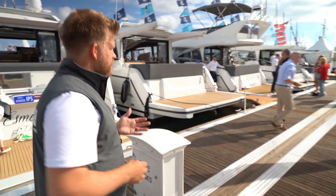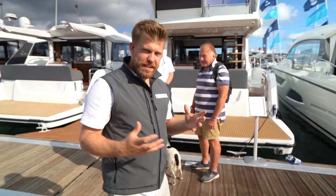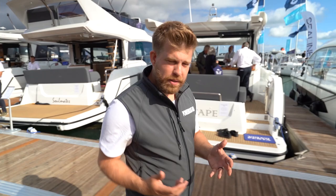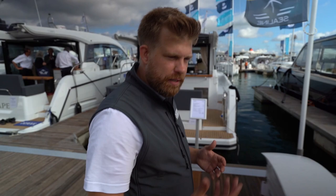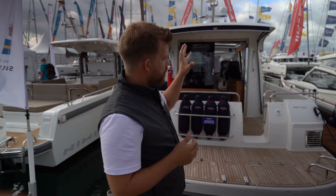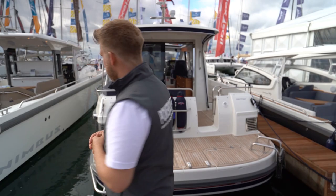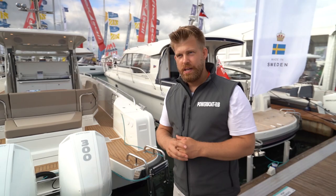We're heading down now towards Nimbus, Axopar, Targa, Sargo and a few others. We're at Nimbus — you have the 365C, a really nice classic-style looking boat. You also have the Nimbus W9 powered by a 300 V8, and then you have the big daddy, the Nimbus T11 powered by two 300 horsepower V8 outboards. This really caters for any type of boat you're looking for, whether you're getting started in boating, upgrading, or planning to go further afield.